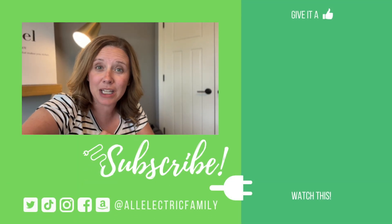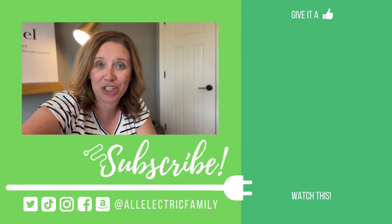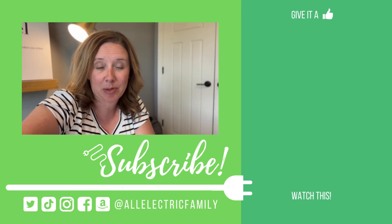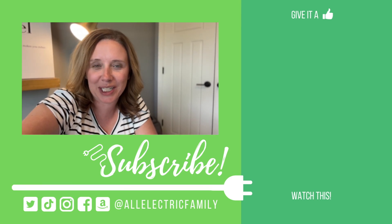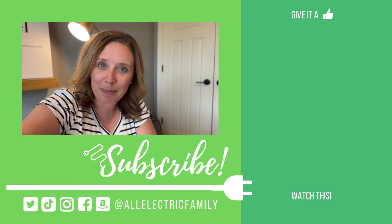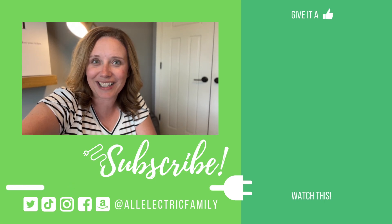Those are the different types of chargers you can use while you're out and about. Let us know in the comments if you have any questions or are wondering anything else about EVs — we love to answer questions and help people out. We'll also be doing a video on different types of home chargers, because we know that's confusing as well. Be sure to give this video a thumbs up, hit that subscribe button — we've got a lot more adventures coming your way!